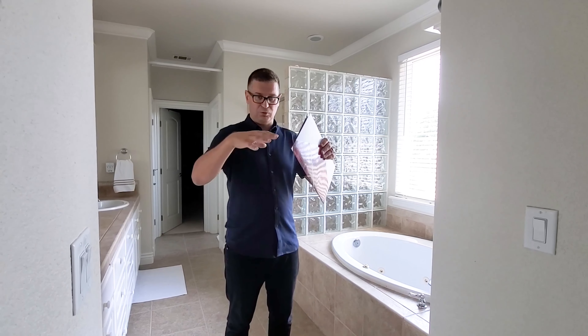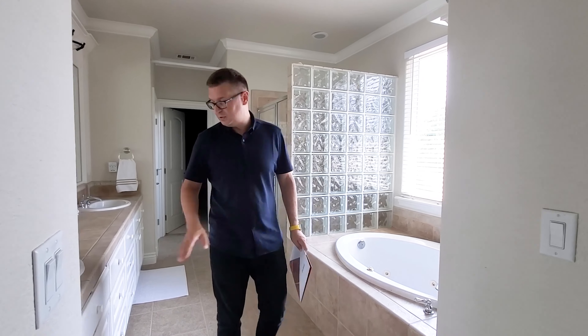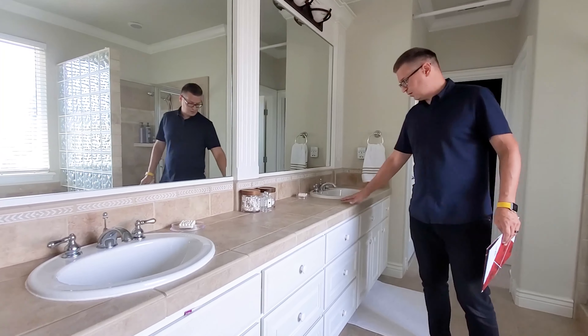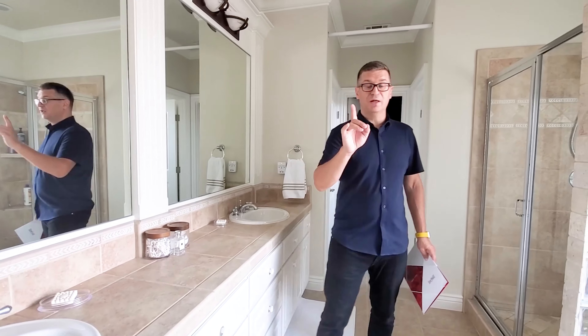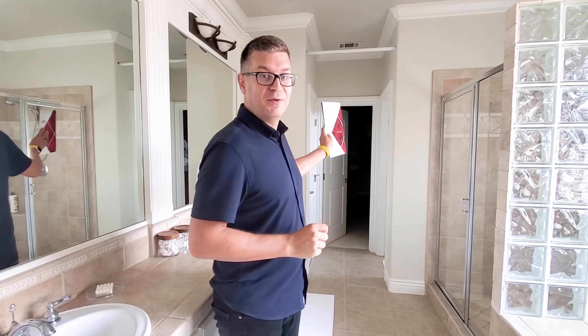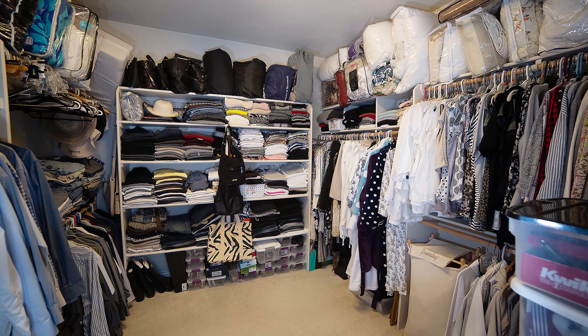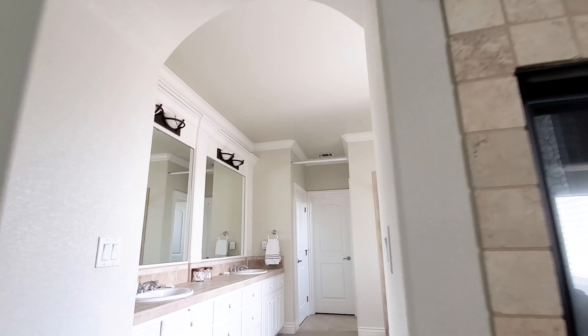The upstairs balcony is really huge. I'm standing up here and you can see how much space there is — at least a dozen people could fit here, it's really, really open. I also love the view from the second floor down to the grand foyer. It looks absolutely terrific.